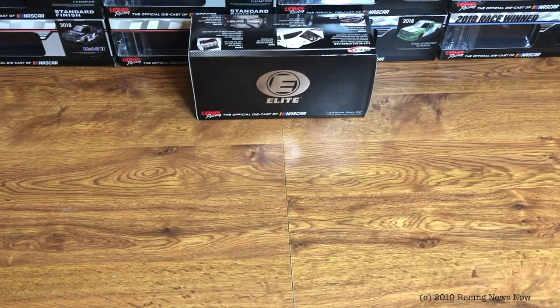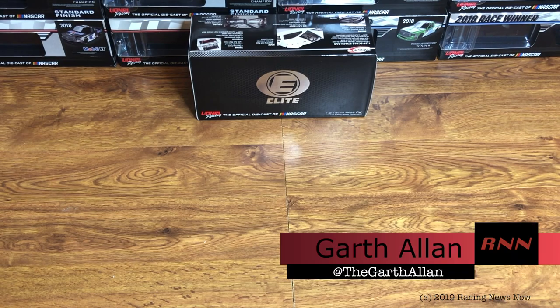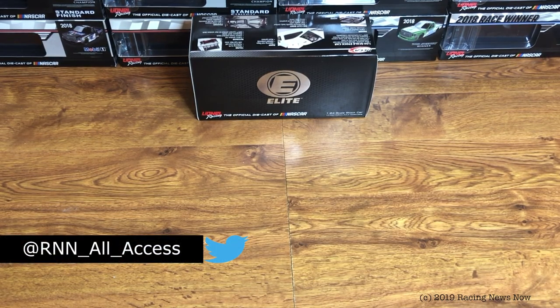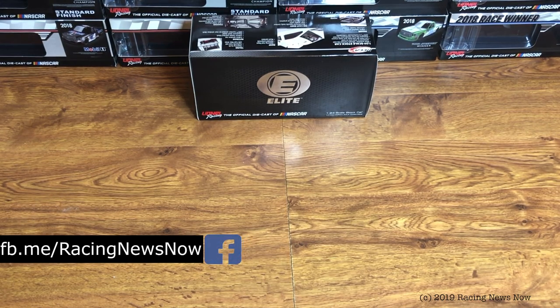Hello and welcome into this week's RNN Diecast Review right here on Racing News Now. As always, I'm your host Garth Allen. Thank you once again for joining me today. If this is your first time catching a Racing News Now video, consider going down below to hit that subscribe button and ring the bell for notifications so you don't miss a thing going forward from RNN.